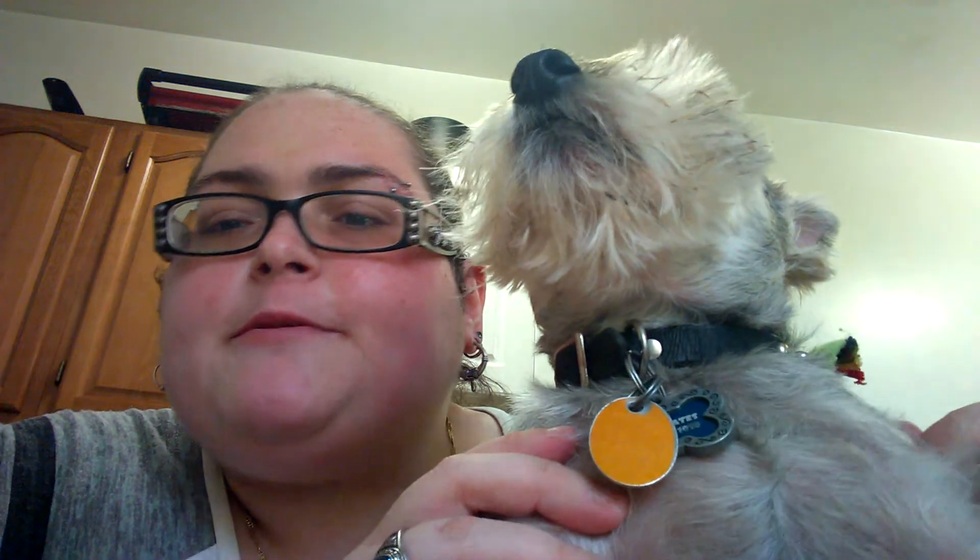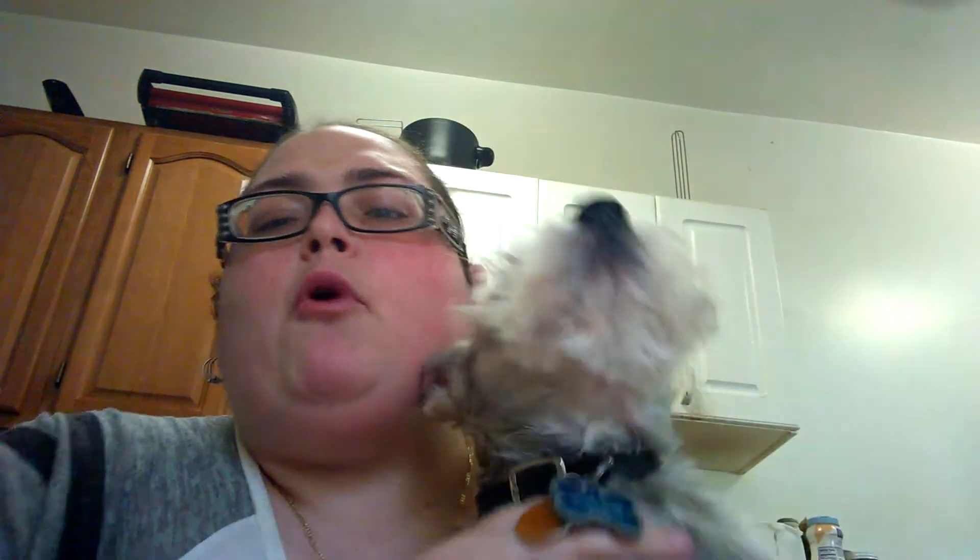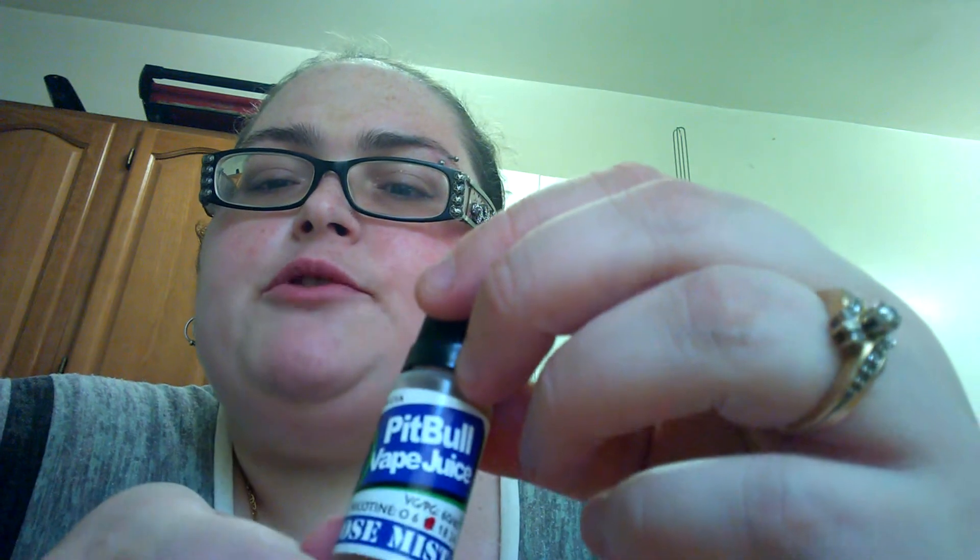Just go to Pitbull Vapes and order something. If you go to End Rescued, all the proceeds go to saving one of the Pitbulls at the rescue. So again, Pitbull Vape Juice.